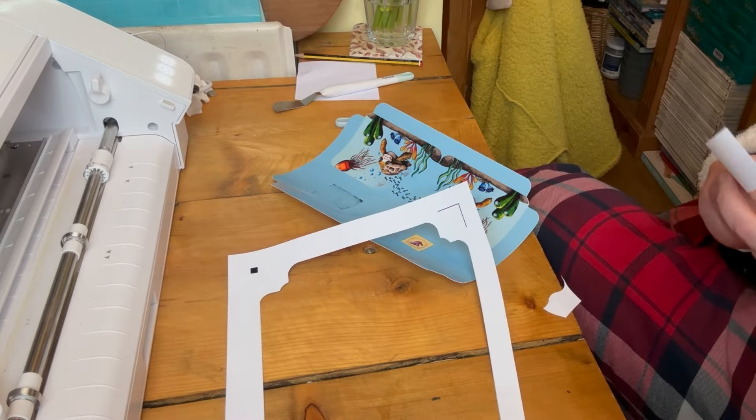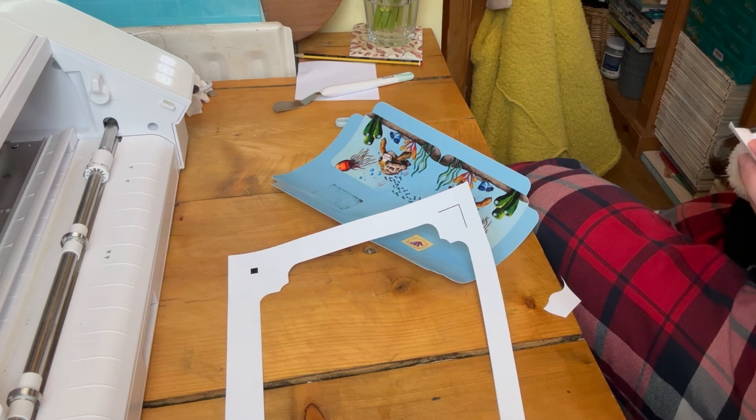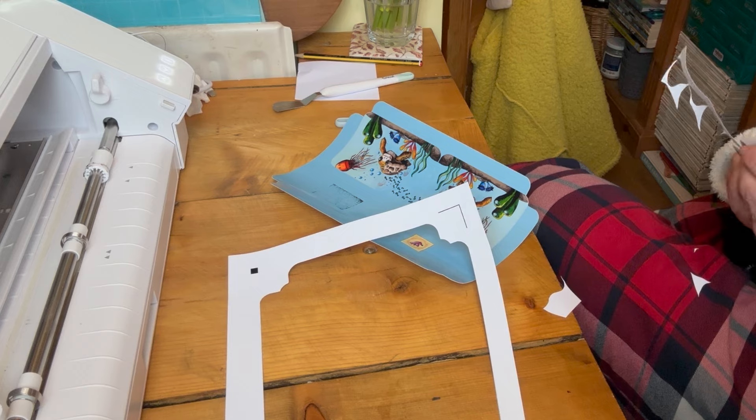I also crammed in a few more stickers onto each sheet so I don't waste the sticker paper, and I thought I could maybe give those stickers out to go along with the notebooks as a sort of freebie.